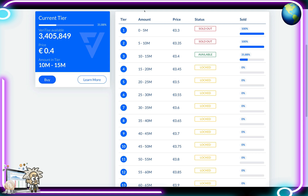If we look at Tier 1, that was zero to five million — price was 30 cents — sold out. Tier 2, five to ten million, price 35 cents — sold out as well. Tier 3, ten to fifteen million, price 40 cents — it's available right now and we're at 31.88 percent.